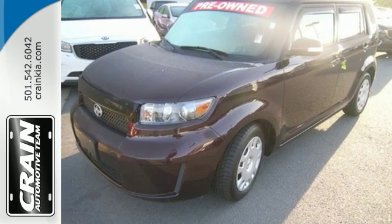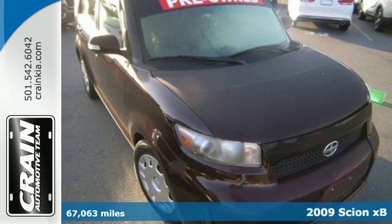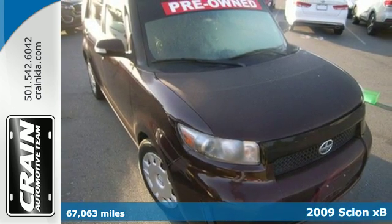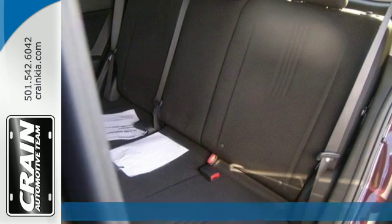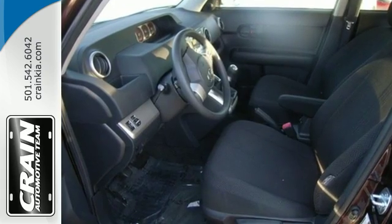It's a 2009 Scion XB. Standard amenities include turn signal mirrors, keyless entry, privacy glass, and a six-speaker Pioneer audio system with MP3 inputs.